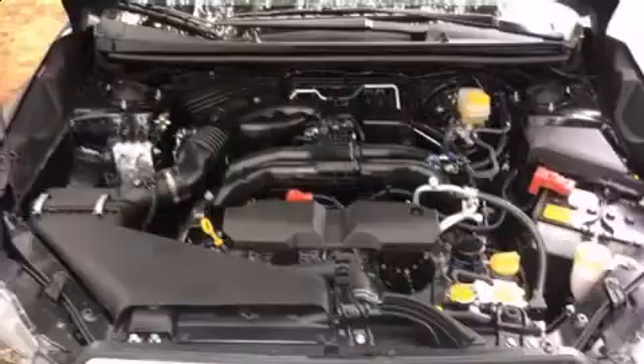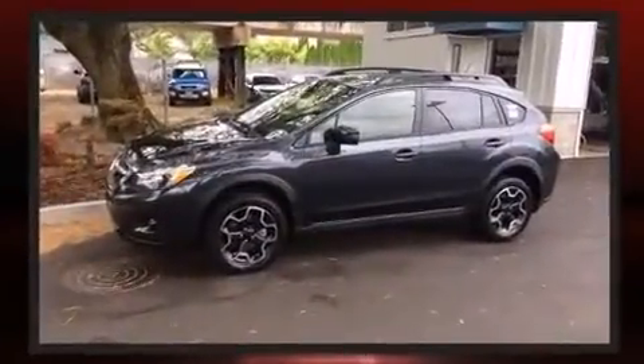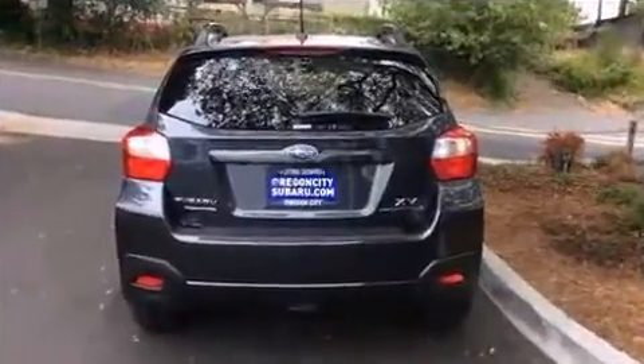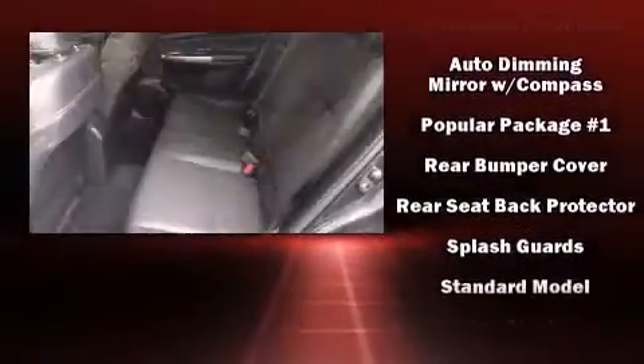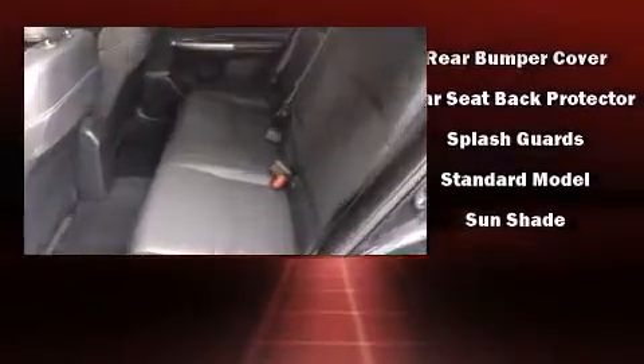Subaru ensures the safety and security of its passengers with equipment such as head curtain airbags, front and side impact airbags, traction control, brake assist, a security system, and four-wheel disc brakes with ABS. With electronic stability control supplementing mechanical systems, you'll maintain precise command of the roadway.